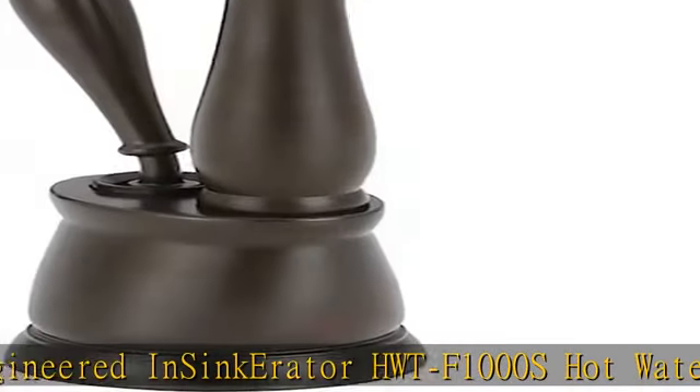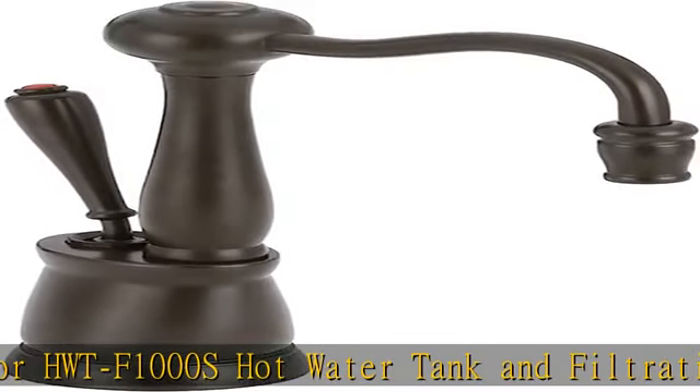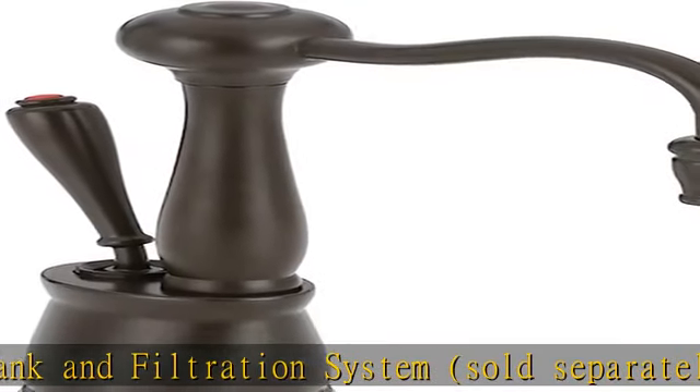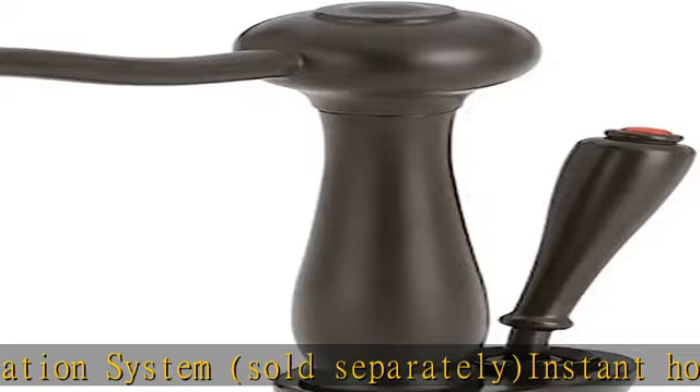Exclusive 5-year we-come-to-you in-home full service limited warranty. That means we come to you if your water dispenser needs service within the warranty period.